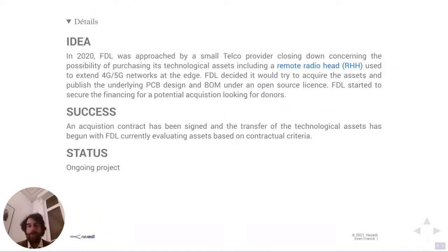The idea came about when we were approached last year by a small telco provider who was closing down, asking if we were interested in acquiring their technological assets, which included the remote radio hat. At NexED, we were involved in an R&D project four years ago whose topic was to create an open source telecommunications provider — researching whether it was possible using only open source components. We already saw back then that the absence of an open source remote radio hat was a blocker, and we didn't have a solution. So when it was proposed to us to acquire the assets, we saw we could publish the PCB design and bill of materials under an open source license.